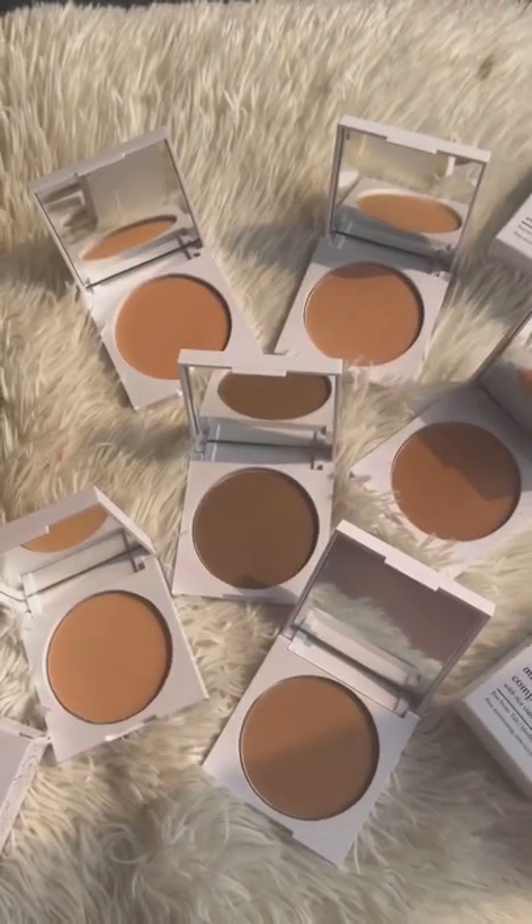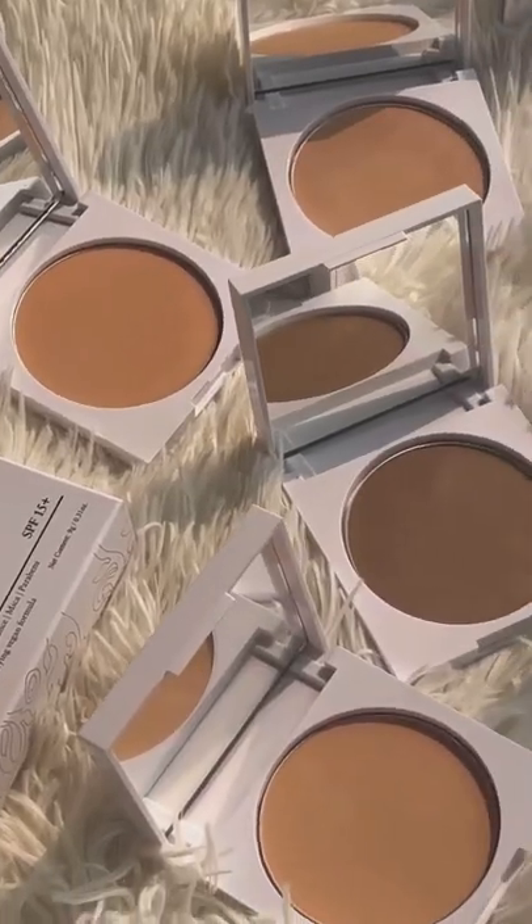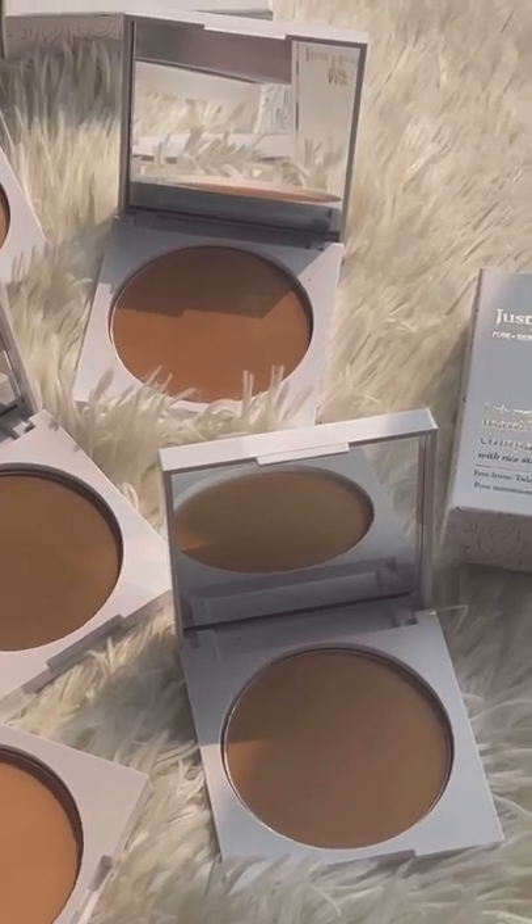Okay, let's go to the brand new launch by Just Herbs India together. We have their mattifying and hydrating compact powders in six beautiful shades.